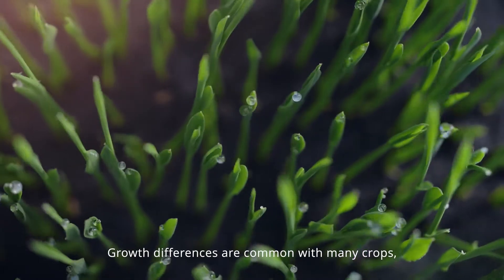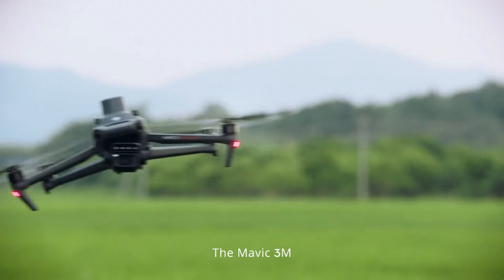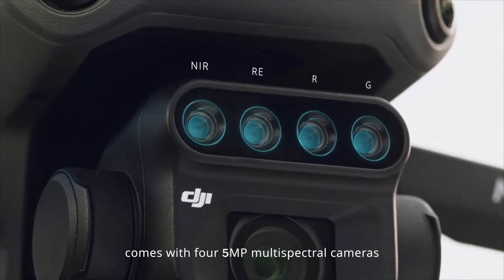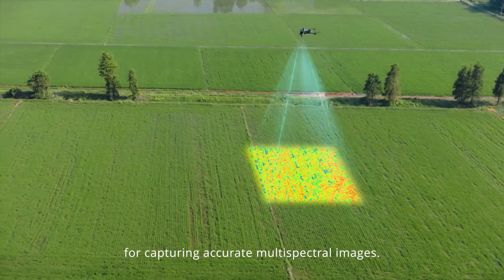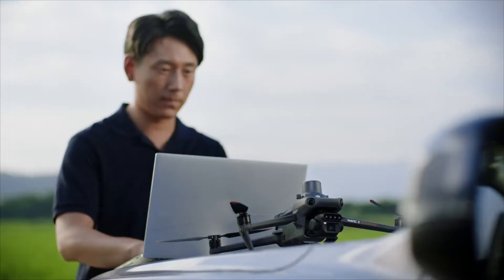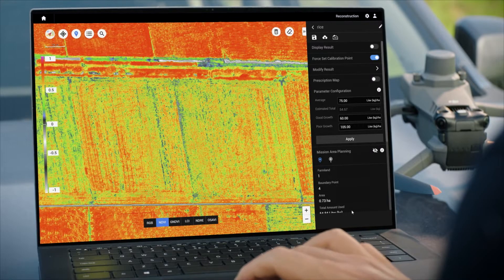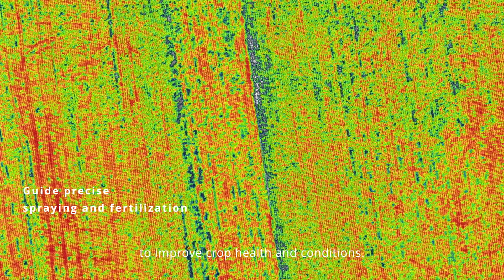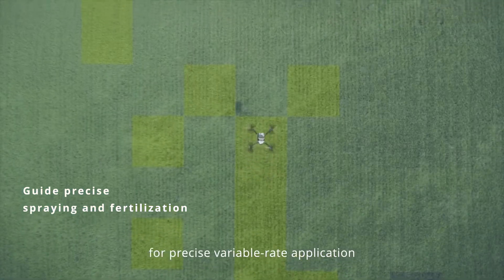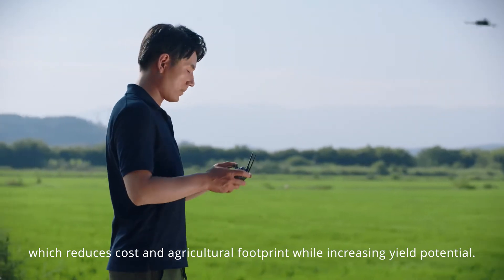Growth differences are common with many crops, so targeted fertilization is essential. The Mavic 3M comes with four 5-megapixel multispectral cameras and a light sensor for capturing accurate multispectral images. With vegetation indices generated in TERO or DJI SmartFarm platform, growth differences are captured in high clarity to improve crop health. A prescription map can also be effortlessly generated for precise variable rate application, reducing cost and agricultural footprint while increasing yield potential.